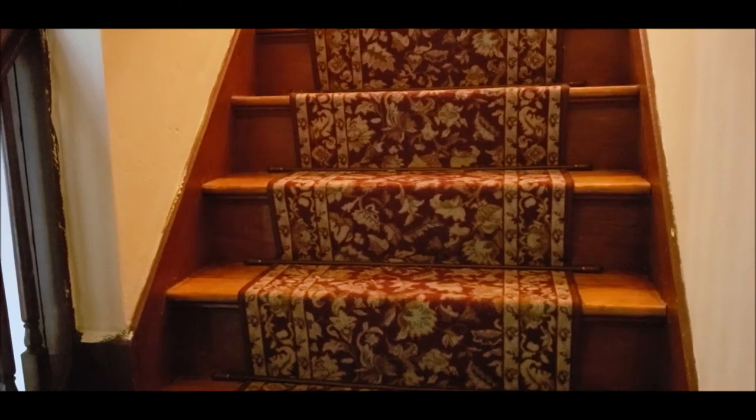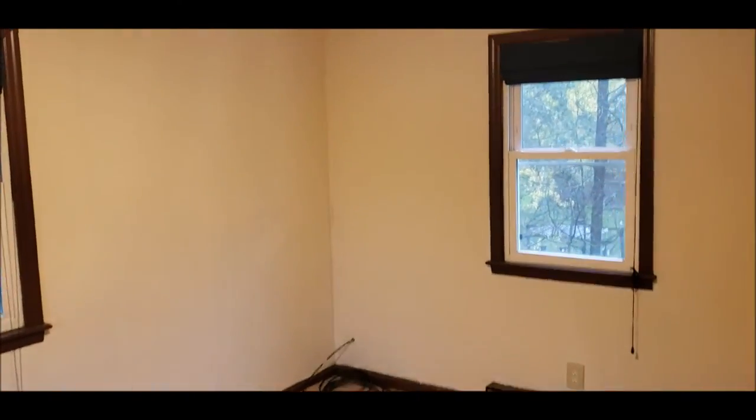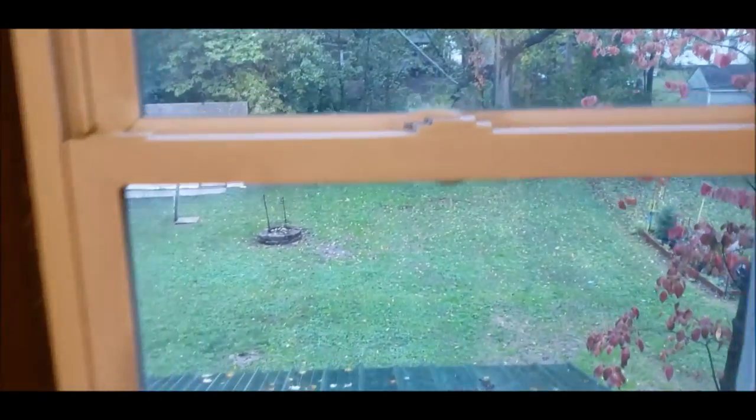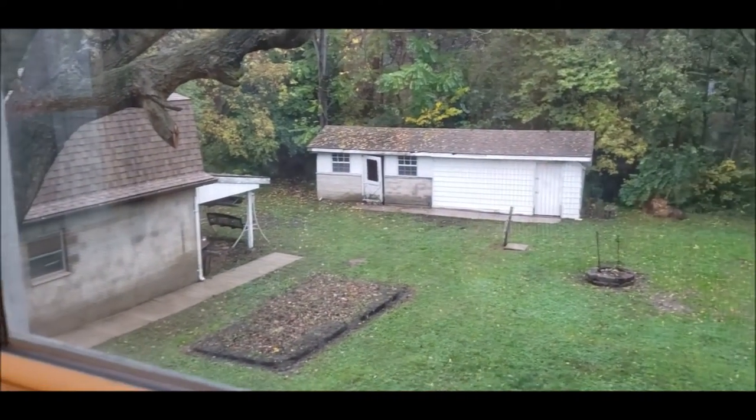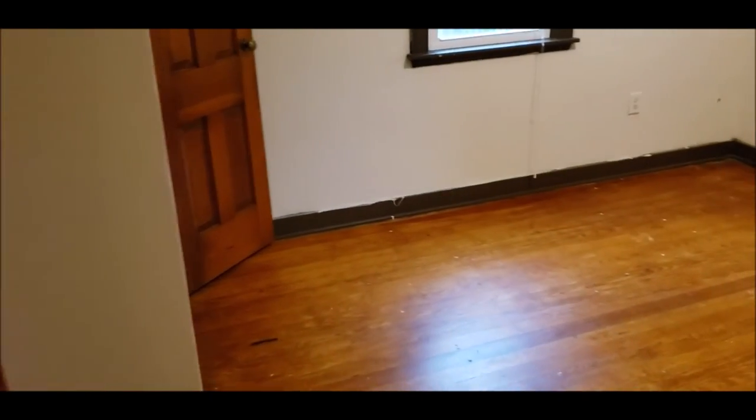Here we are in the one-and-a-half story. Bedroom number one has brand new carpet and updated vinyl windows — you can see the nice-sized backyard from here. Plenty of closet space. Here's bathroom number two, the second full bath — plenty of storage in here, the tub is in good shape, and there's a ceramic floor.